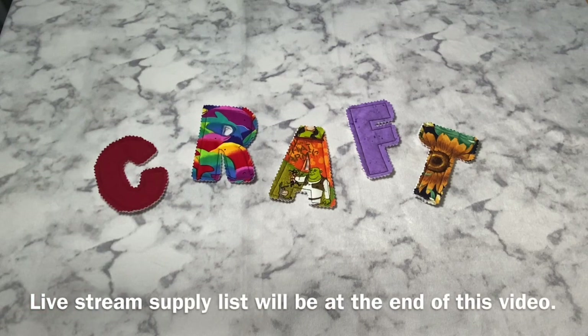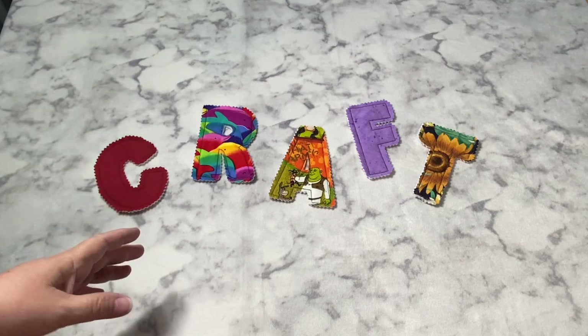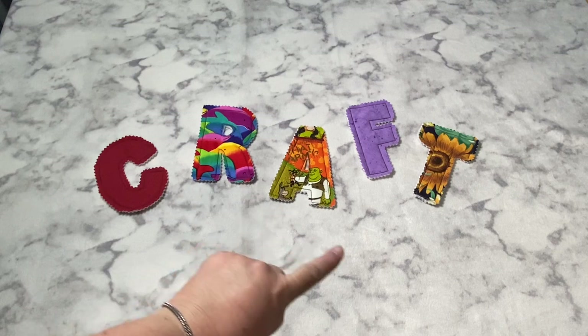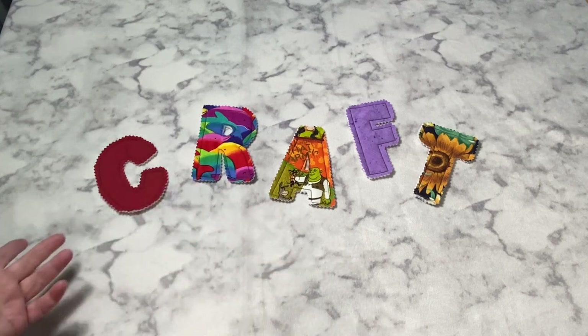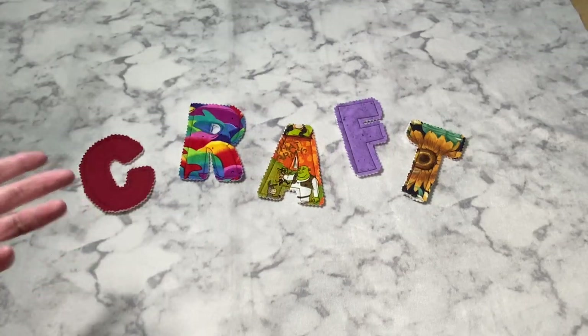Hey guys, it's Robin from RS Island Crafts, and welcome to my studio. This is my Whip It Wednesday video where I show you what I've been working on this week. I know not everyone makes it to the end of the video, so I have a few things I want to talk about first, and then I'll show you what I've been working on. I did post these already in the community tab.